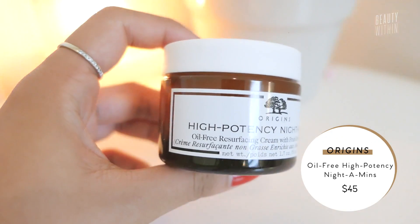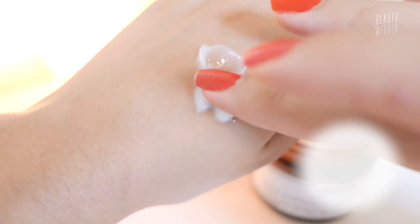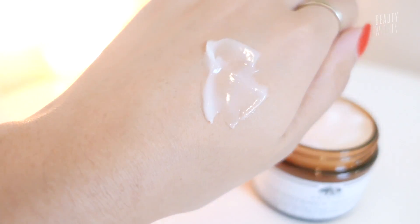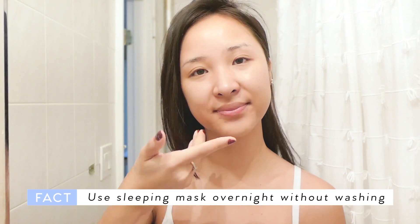The last AHA recommendation is from Origins — the High Potency Night Amends, an oil-free resurfacing cream with fruit-derived AHA. It's a sleeping mask, and I really love sleeping masks because you just pop it on like a moisturizer, wake up, and you're glowing in the morning.